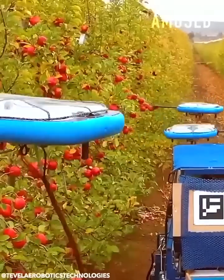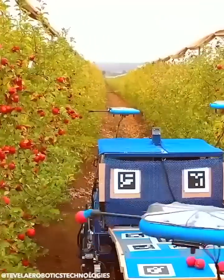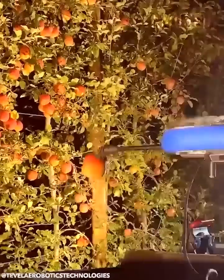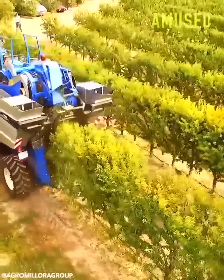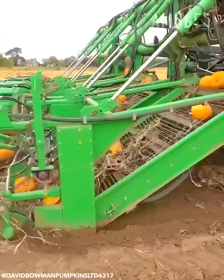Tevel's autonomous flying robots identify and pick ripe apples. Almond trees are mechanically shaken for a speedy harvest. Pumpkins are scooped up and shredded of their excess vines.